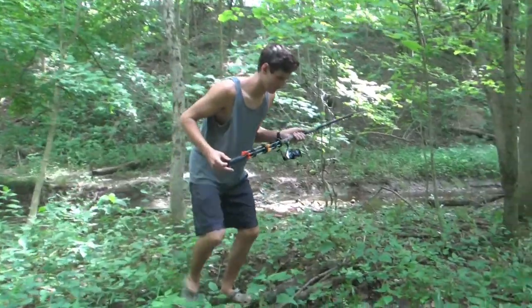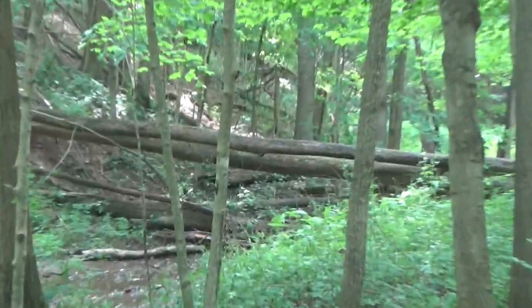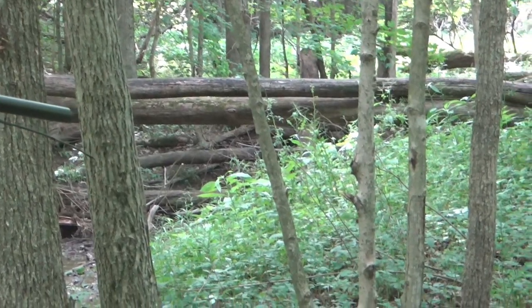As you guys know, this is the year of the cicadas, so we are going to do a cicada catch and cook today - I've never tried one before. I've heard they're actually pretty good. Instead of just picking them off trees and making this boring, I got my blow gun and we're going to try to shoot some and get some good shots. Alright guys, got one! He's sitting right there on the tree - I'm going to take the shot.